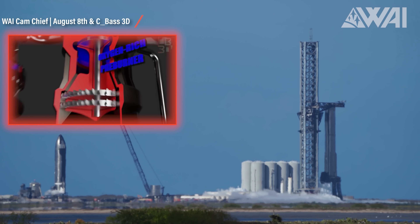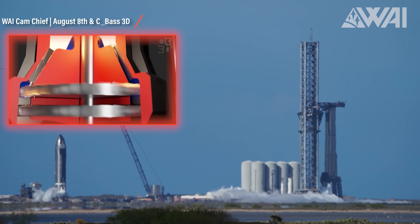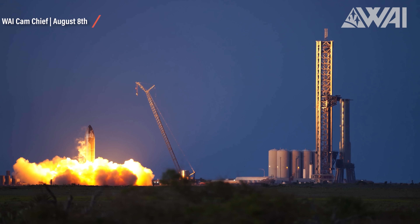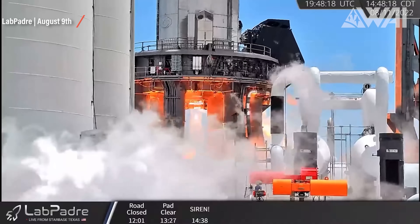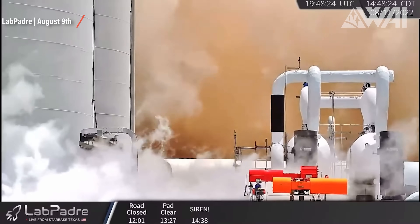The next day, SpaceX did the same on Booster 7 and Ship 24 simultaneously — spin-up tests. And in the evening, they did what we've been waiting for: two static fires, one for Ship 24 and one for Booster 7. The test on Booster 7 only involved one engine while the booster remained anchored to the launch mount with its hold-down clamps. Remember that only one engine would be enough to lift the booster at full throttle, so those clamps are even needed when only one engine is ignited. The Ship 24 static fire used two engines for a 5-second duration and performed without any problem.